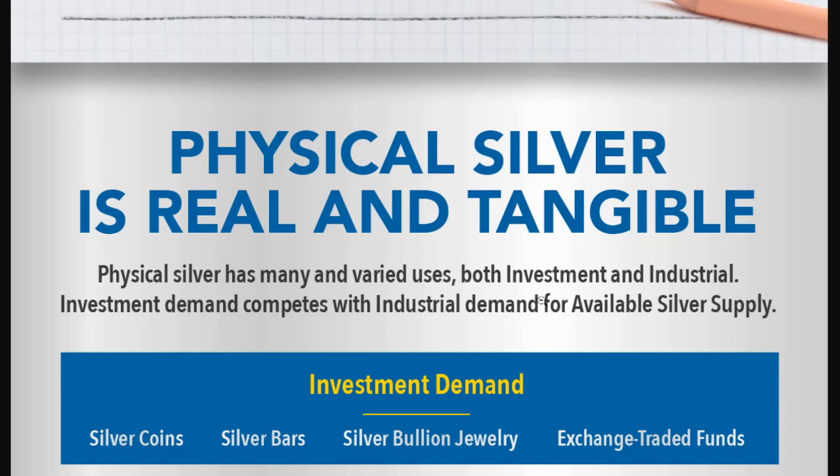One thing we know, and I think most would even agree — even those who've dabbled with or exclusively traded exchange-traded funds — is that physical silver is real and tangible. Physical silver has many uses, both investment and industrial. Investment demand competes with industrial demand for available silver supply. That's very true — we saw that with the silver squeeze. However, I would make the argument that the industrial demand won that battle.